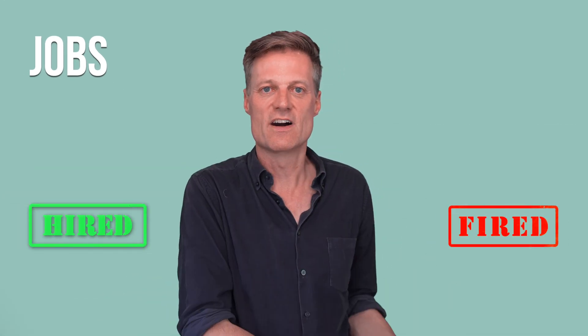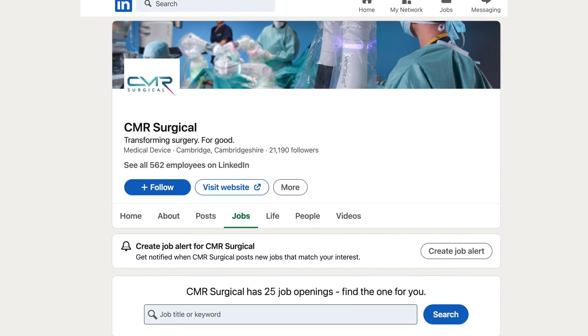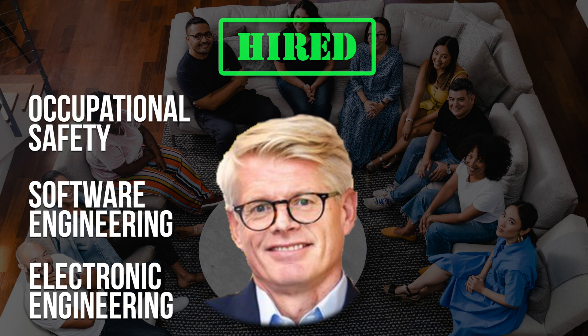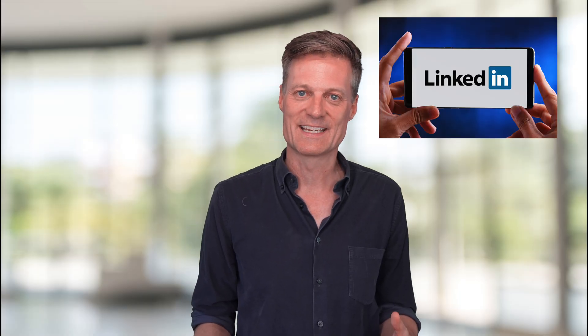Now we look at jobs. For surgical robots to be huge, there'll be lots of jobs being hired and fired. Surgical assistants may one day be fired because robots will have replaced them. On the hired side, the CMR Surgical team has a lot of vacancies — 25 listed on LinkedIn at the time of recording — including in electronic engineering, software engineering, occupational safety, mechanical engineering, marketing, and as technicians. It's well worth looking at LinkedIn if you're interested in getting a job in the surgical robotics field. Jobs in fast-growing new sectors like surgical robots are exciting and more secure than in older sectors.